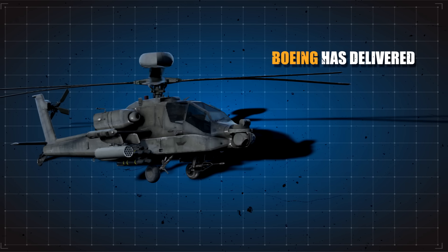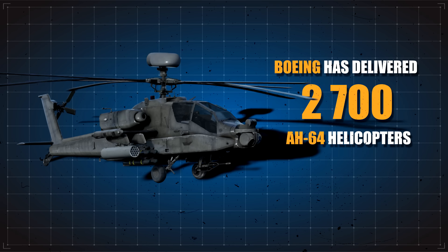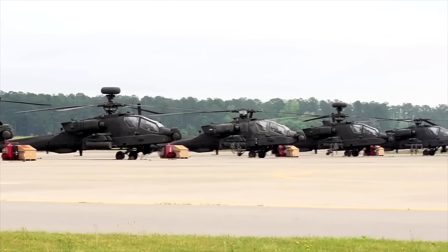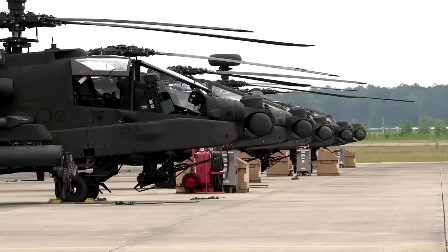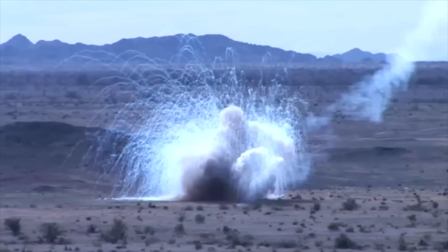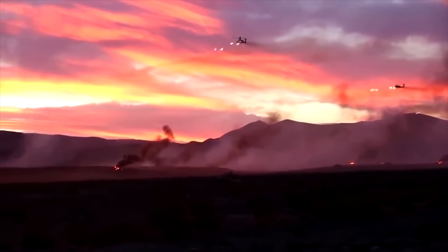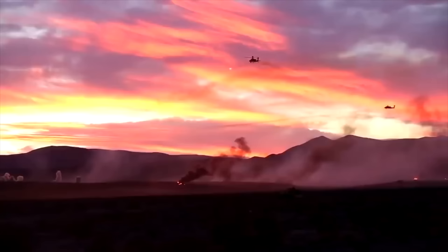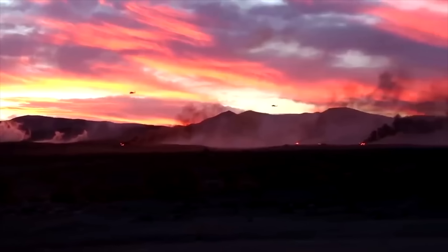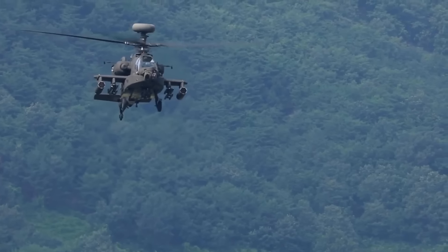Since then, Boeing has delivered more than 2,700 AH-64 Apache attack helicopters to the U.S. Army and other armed forces. Currently, more than 1,275 Apache aircraft are in service with the U.S. Army and their allies internationally. As of spring 2023, the Apache has completed 5 million flight hours, including 1.3 million within combat operations. It was first used in combat in 1989 in Panama and then in Operation Desert Storm, where a fleet stormed Iraq live on television. It has also supported low-intensity peacekeeping operations in Turkey, Bosnia, and Kosovo.